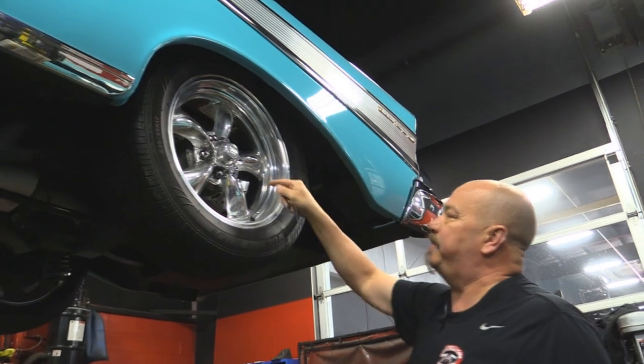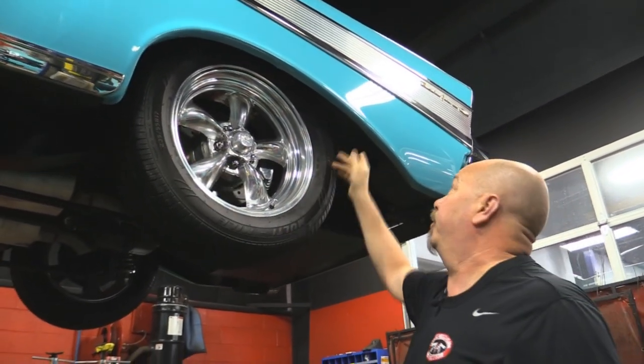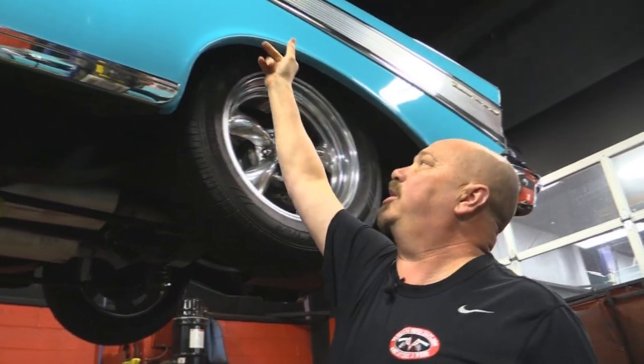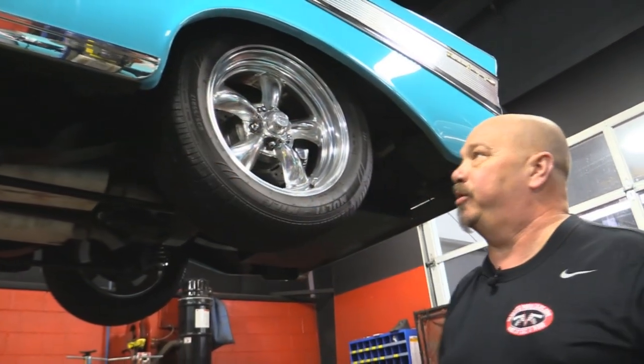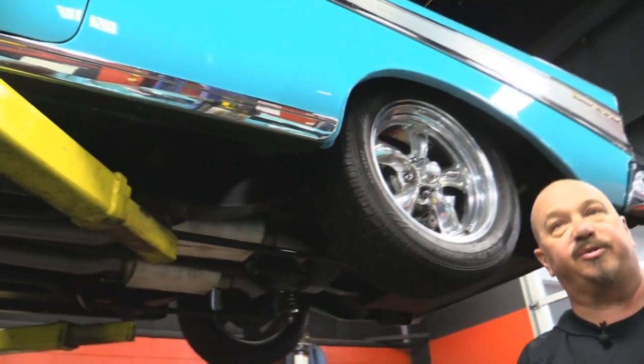Let's look at the rear. Out back, same good looking rims, same size tire. Beautiful — look at that. The bottom edge of that quarter is finished, absolutely beautiful. The rocker molding looks great. The bottom of the rocker is beautiful.